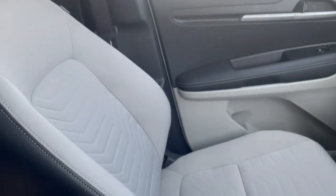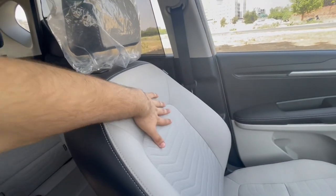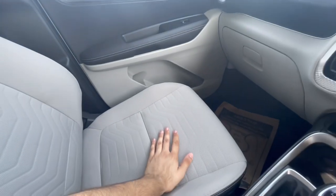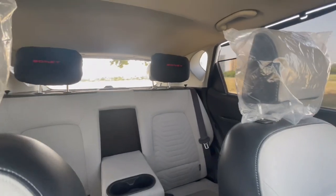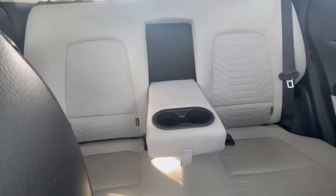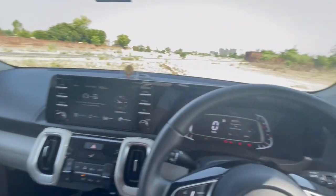Talking about the upholstery of the seats — we get semi leatherite seats; the sides are fabric but the center bolster is leather. Overall these are very comfortable and feel very good. This is how the rear looks, and we also get a rear armrest. Overall the interior quality is very good.